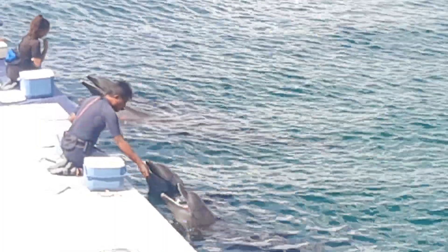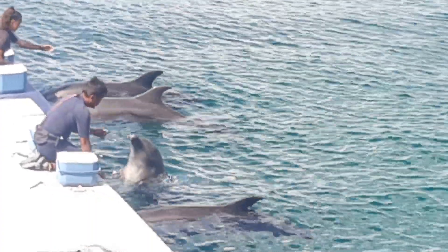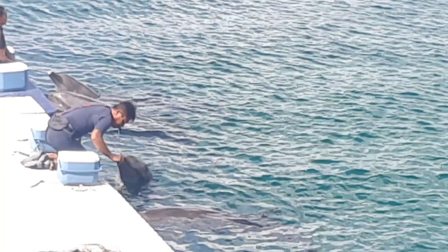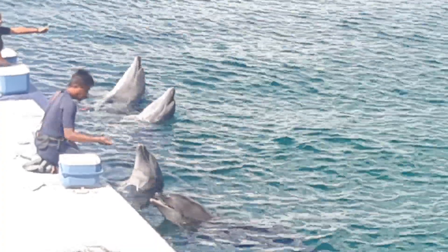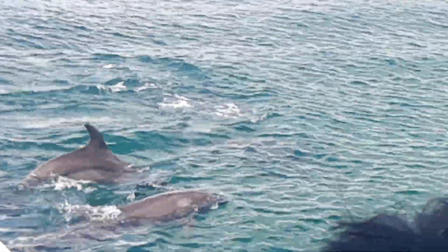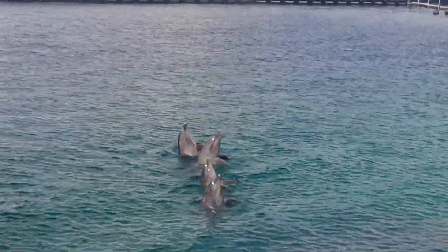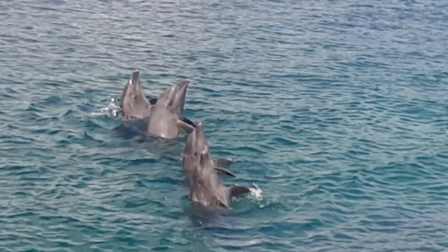Now let's talk about their fins. The fin on their back is called the dorsal fin. We use that fin to stabilize them in the water. How about those two fins on either side of their bodies? Well, those fins are called — show it, guys! — the pectoral fins. They use those fins to steer themselves in the water.